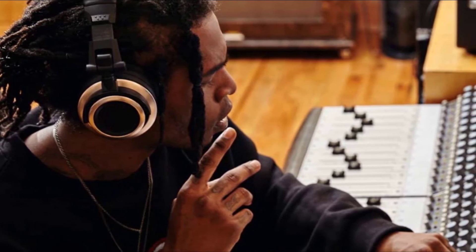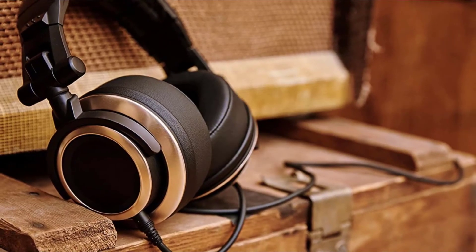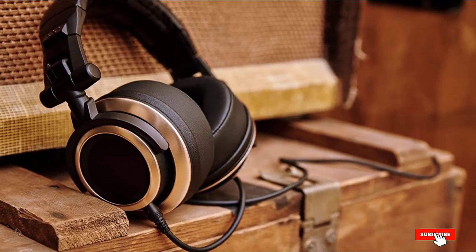It doesn't have the flattest frequency response, but the audio clarity is good and clear, and the listening experience is enjoyable. We can say with confidence that the Status Audio CB1 is the best option under $80.